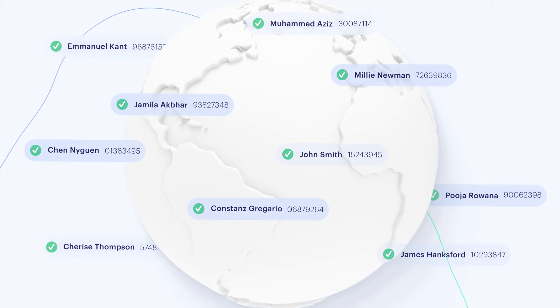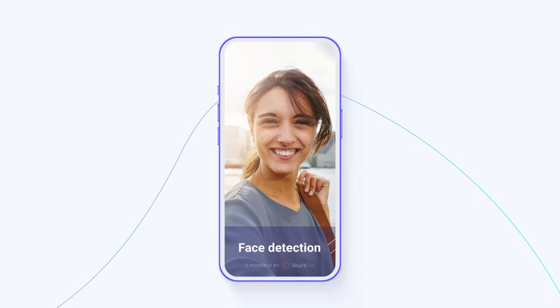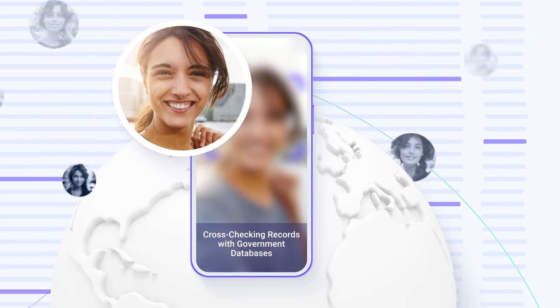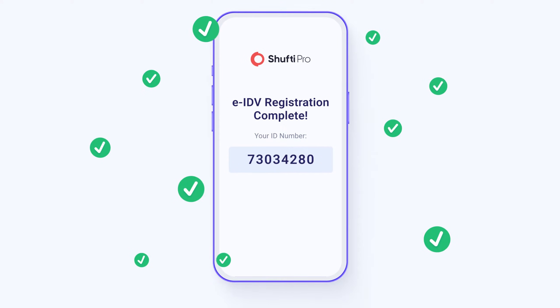So, how does eIDV work? First, the customer enters their document number. A face detection and liveness test is then carried out. Records are cross-checked against official government databases. Verification is complete and the user is given their unique ID number to use across a multitude of services and platforms.